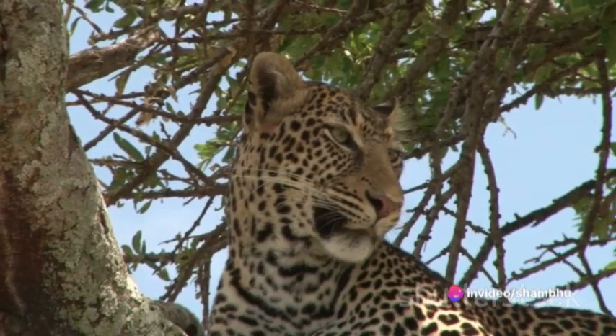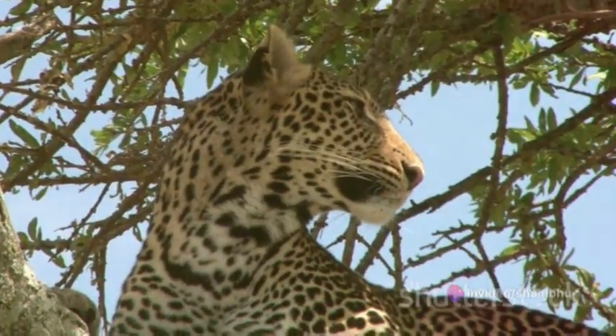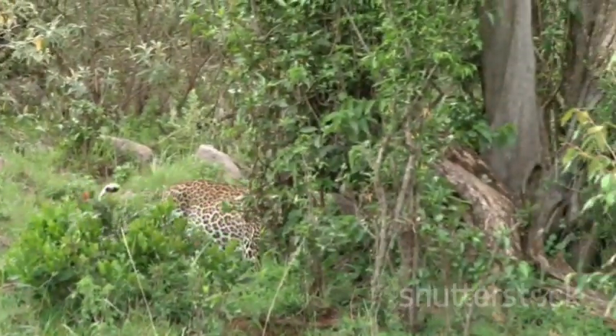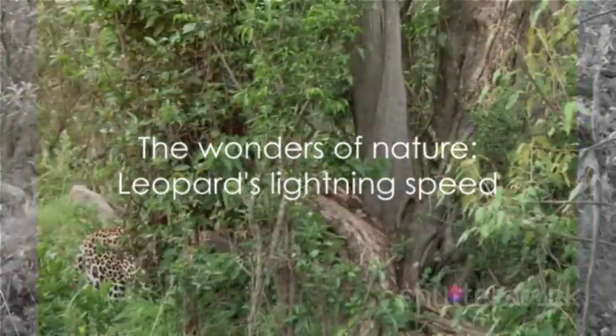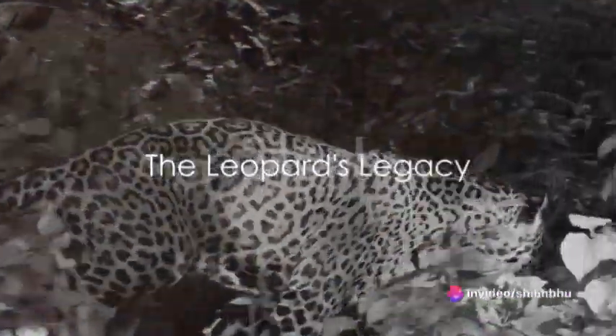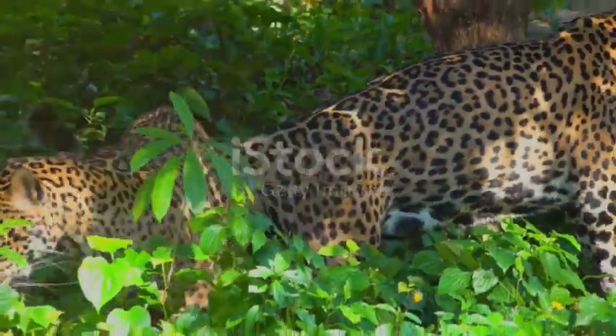The leopard's speed is not just about raw power, but also about finesse and precision. It's a testament to the leopard's adaptability and survival instinct, a key part of its survival strategy, and a testament to the wonders of nature and the power of evolution and adaptation.